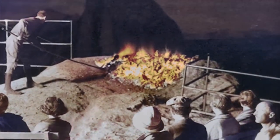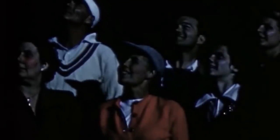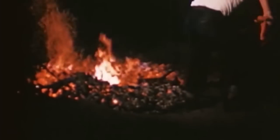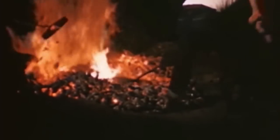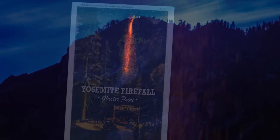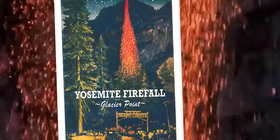In 1872, David Curry, owner of a campground in Yosemite Valley, staged an event so popular with his guests that it became a legendary source of entertainment for nearly a century. At 9 o'clock, on warm summer nights, the embers of a large bonfire were pushed off the top of Glacier Point to produce a glowing cascade of light that plunged dramatically toward the valley floor. Curry called his creation the Firefall.